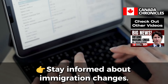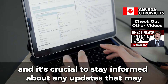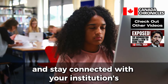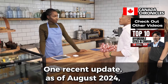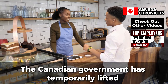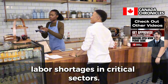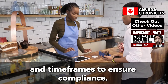Stay Informed About Immigration Changes. Immigration policies and regulations can change frequently, and it's crucial to stay informed about any updates that may affect your status as an international student. Subscribe to newsletters, follow official government websites, and stay connected with your institution's international student office to receive the latest information. One recent update as of August 2024 involves changes to the work hours allowed for international students. The Canadian government has temporarily lifted the 20-hour-per-week cap on off-campus work for certain periods to address labor shortages in critical sectors. While this change is beneficial, it's essential to verify the specific details and timeframes to ensure compliance.